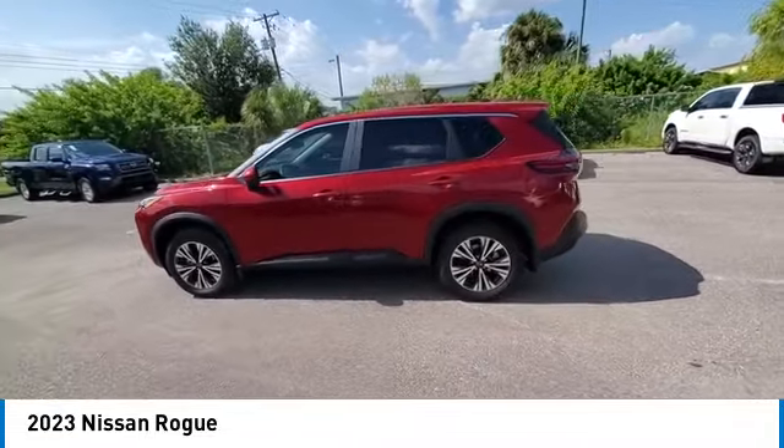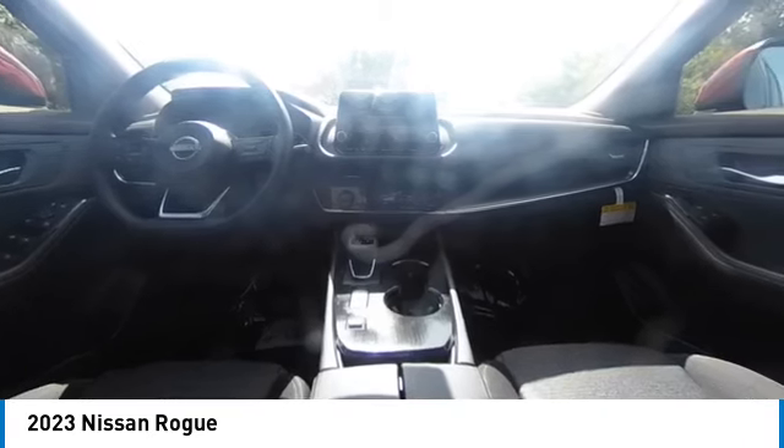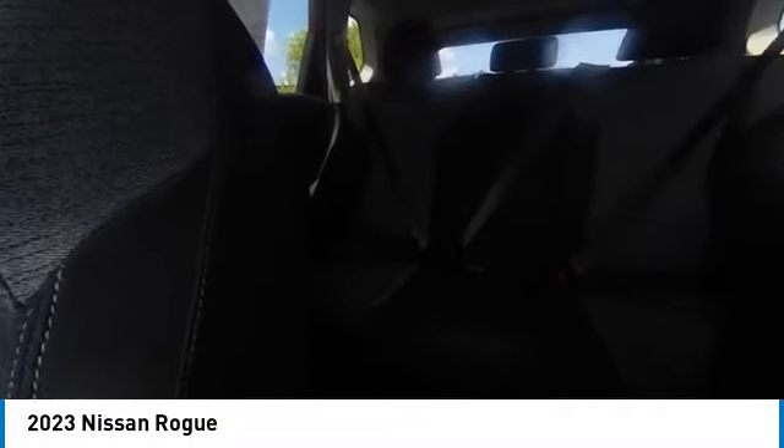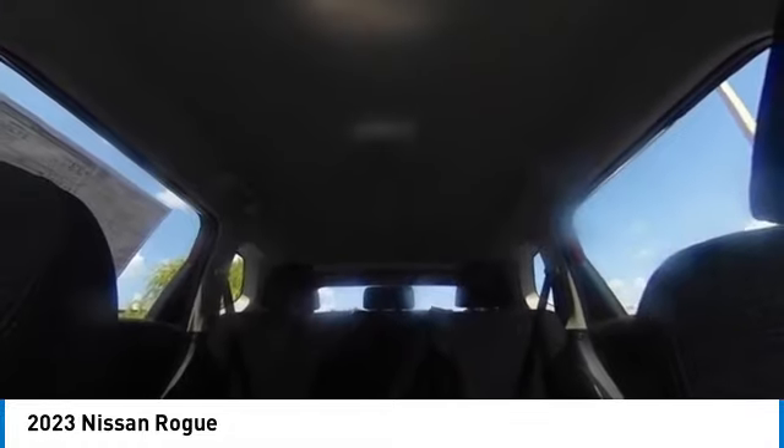Electronic stability control, heated mirrors, alloy wheels, rear spoiler, brake assist, traction control, remote keyless entry, four-wheel disc brakes, speed control, variable speed intermittent wipers.